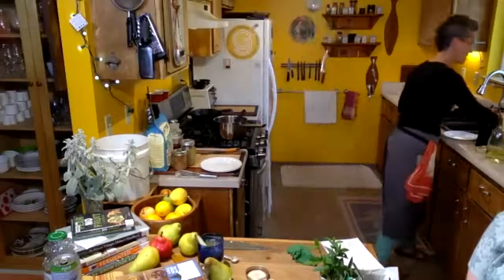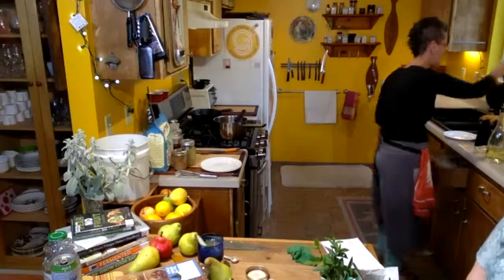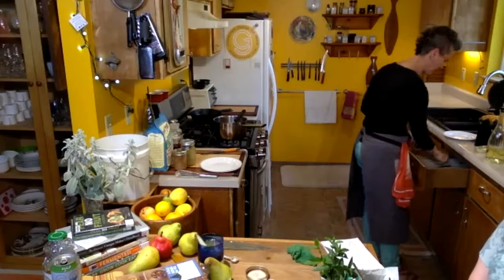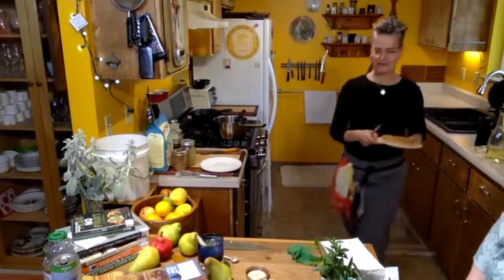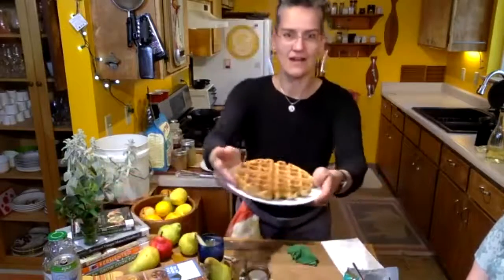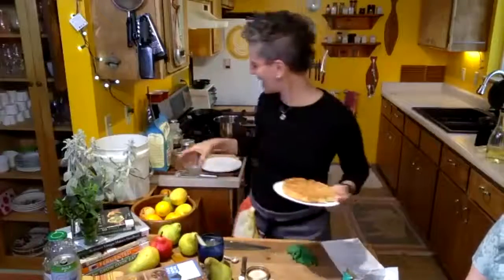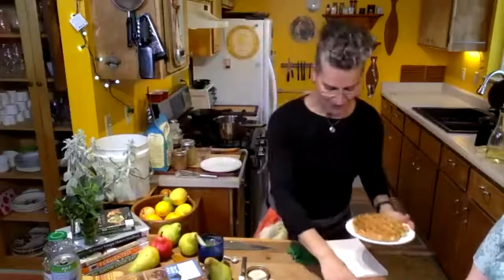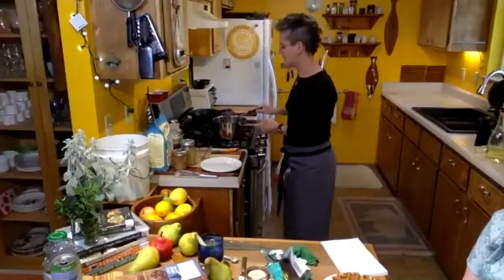First waffle is ready! Oh my gosh, it's beautiful. Having done hundreds of these on camera, it is not a guarantee that your food is going to come out looking like what you want — and this one does. Beautiful, hot, steamy waffle. We're going to put some of this pear sauce on — it's been simmering, really simple.